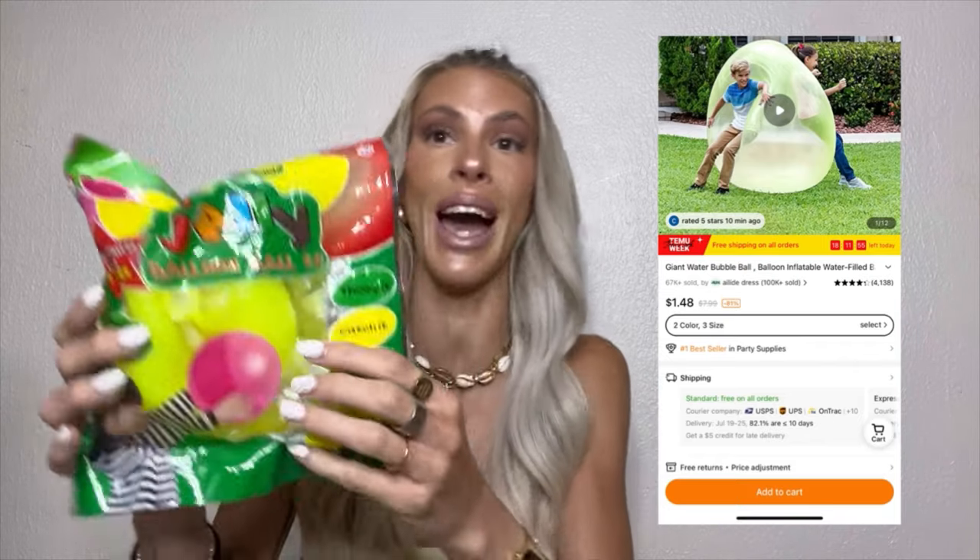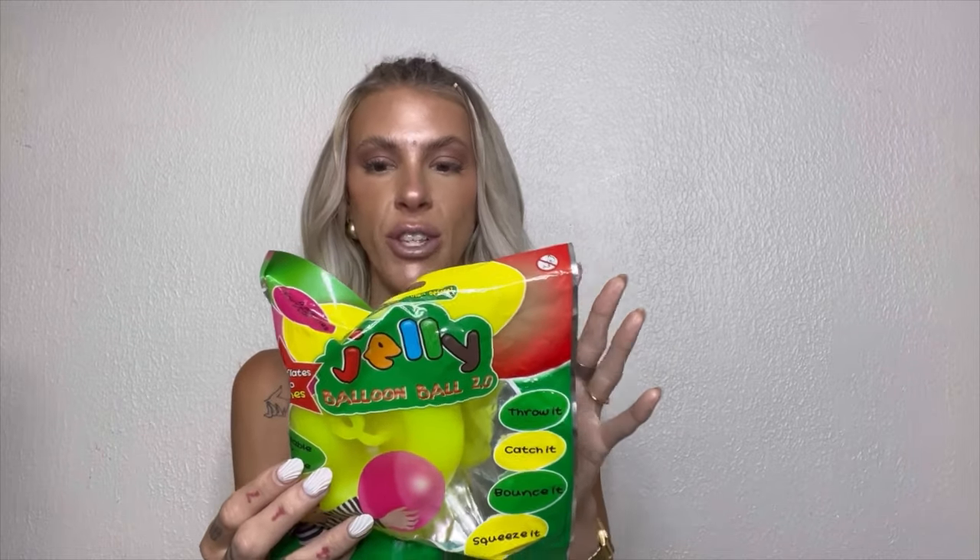Sticking with the silly theme, the other goofy thing we bought was a giant jelly balloon ball — this is the 2.0 version. According to the photo it looks pretty fun. We just got back from vacation so we haven't tried it yet, but maybe I'll bring this to cheer practice — I feel like 20-some eight-year-old cheerleaders could really have a lot of fun with this. It has a little handle and it's a lot more stretchy. A fun item to keep kids busy in summertime.